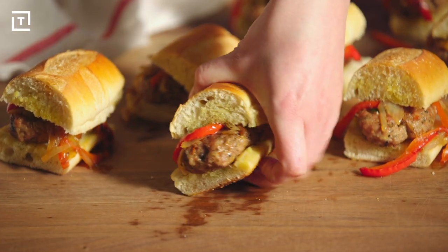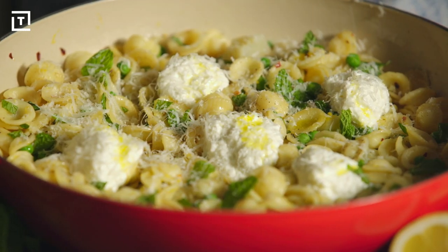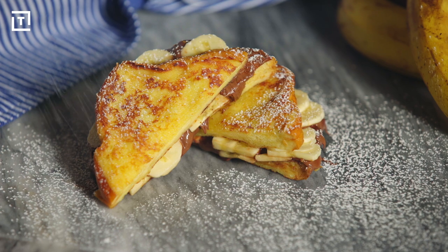Hey guys, it's Lee Kalpakis and we just made an amazing Italian dinner for just under $30. Stick around to see how we partnered with Chef Daniel Holzman from The Meatball Shop and the Project Foodie app to make the ultimate dinner party menu.